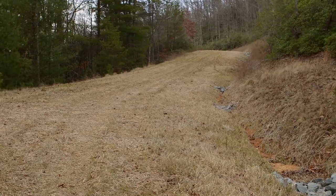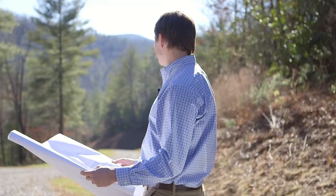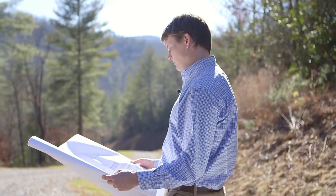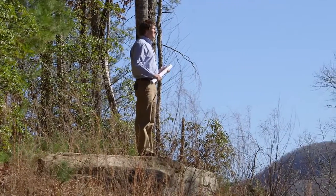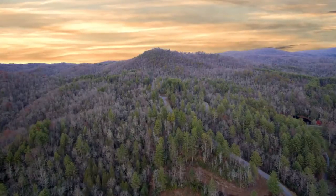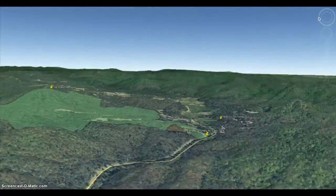The benefit to the estate owner is a choice in either private use or the possibility of eventually converting all or part of the property into a profitable development. If you're seeking views, you will not be disappointed. This property has panoramic southern views from almost every location and 360-degree views from the top of the mountain.